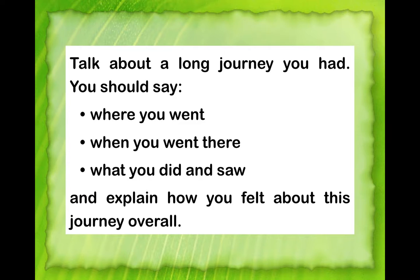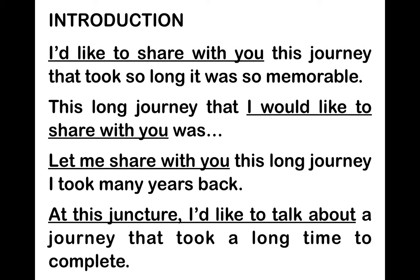Direct students to the first question: where they went. The slide shows useful expressions to start their answer, because many students struggle with how to begin. Let them know they don't need to beat around the bush — go straight to delivery. Examples include: 'I'd like to share with you this journey,' 'Let me share with you,' or 'At this juncture I'd like to talk about' followed by the topic. A simple, direct opening is sufficient since they only have two minutes.